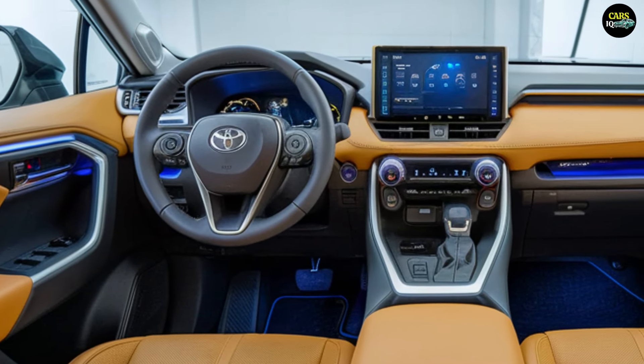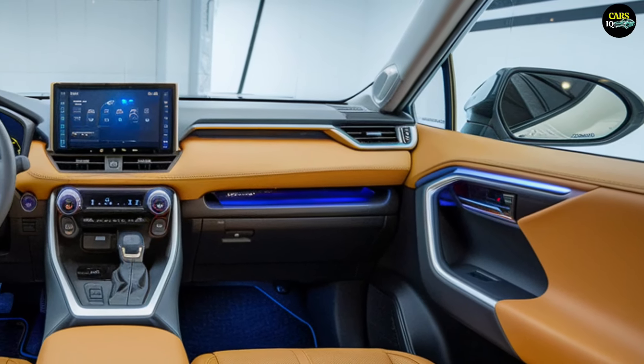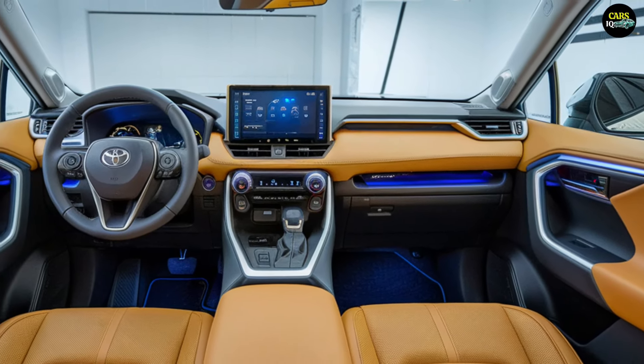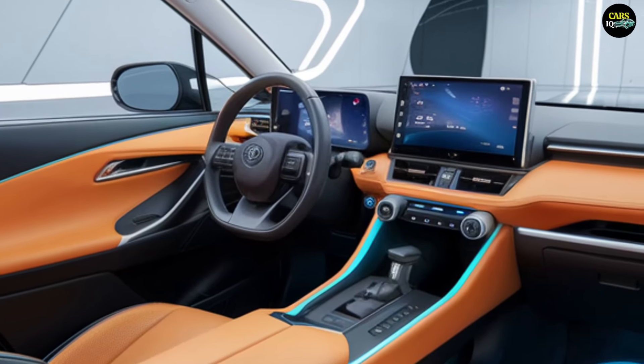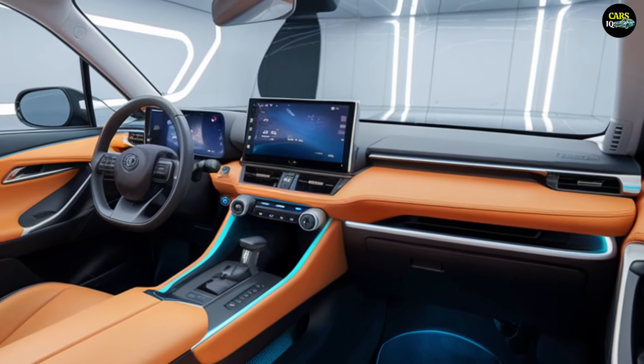Additionally, the interior boasts increased leg and headroom, a wide panoramic roof, and adjustable ambient lighting. The digital instrument cluster offers an intuitive interface that presents all essential information to the driver, enhancing the overall driving experience.